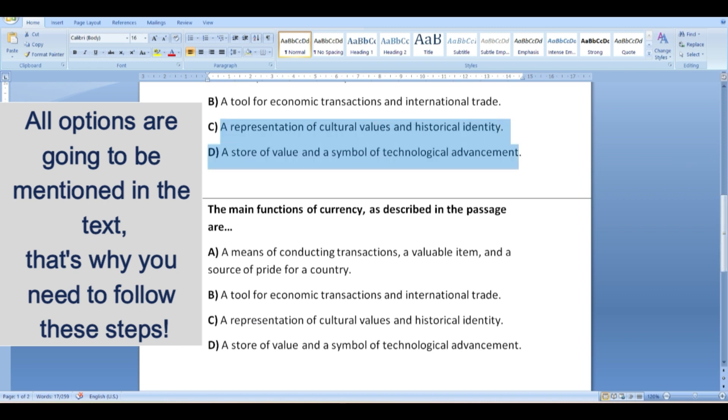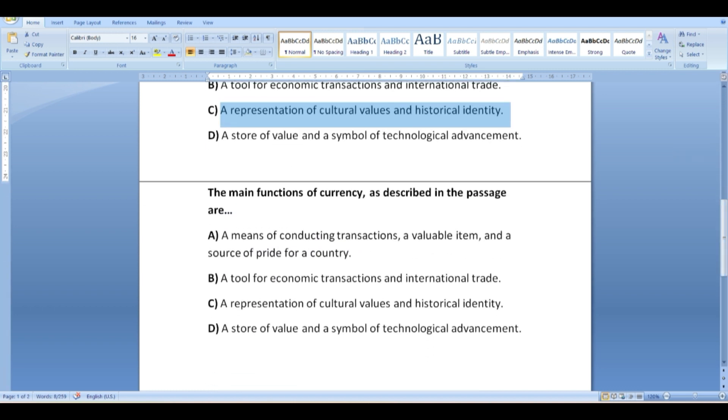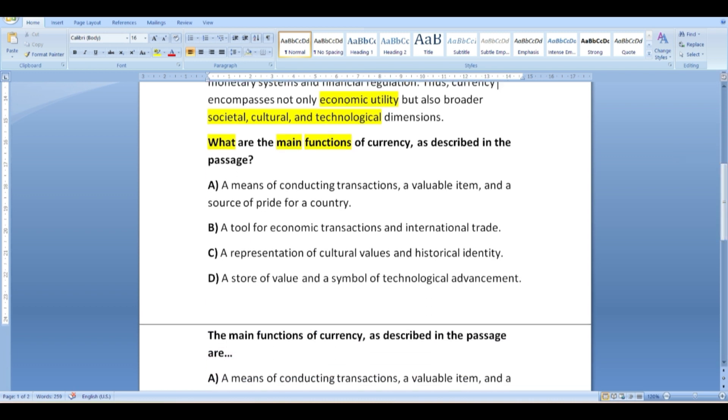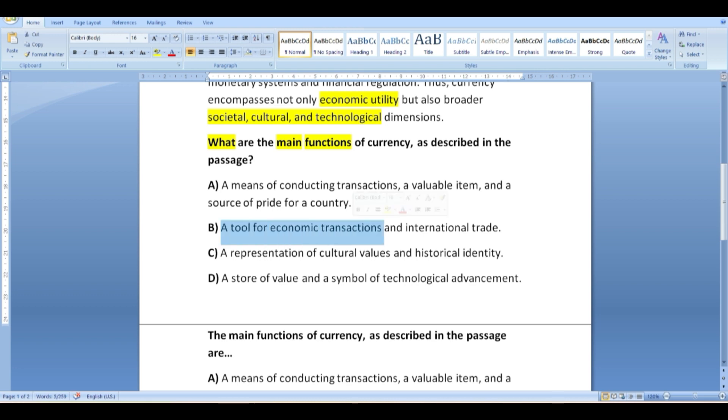'A representation of cultural values and historical identity' — it's definitely mentioned in the text as a function, but option C does not reflect the main functions we identified: the transaction part, the medium of exchange part. Option D — 'a store of value and a symbol of technological advancement' — technological advancement is not one of the main functions; it's mentioned towards the end as an addition. So while options B, C, and D all describe aspects of currency mentioned in the passage, option A encapsulates the three primary functions. Pay attention: if an option is partially correct but the second part doesn't hold true, it is wrong.